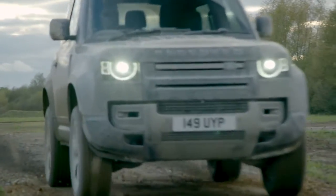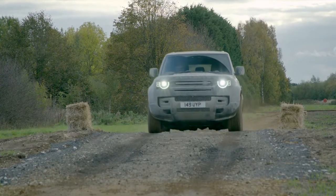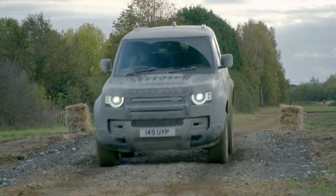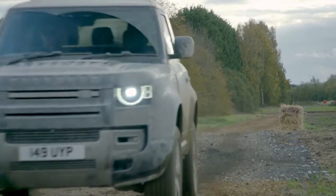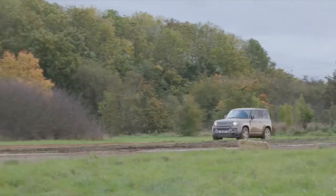Ingenium Diesel Engines. Powerful and efficient Ingenium diesel engines with smooth 8-speed automatic transmission and intelligent all-wheel drive. The Defender Hard Top is capable of wading up to 900 millimeters and will tow up to 3,500 kilograms.